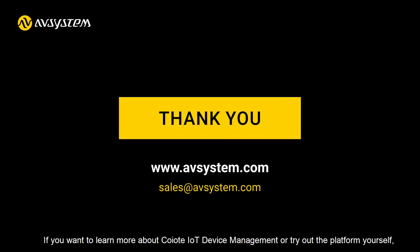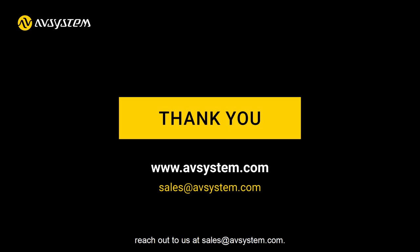If you want to learn more about Coyote IoT Device Management or try out the platform yourself, reach out to us at sales@avsystem.com.